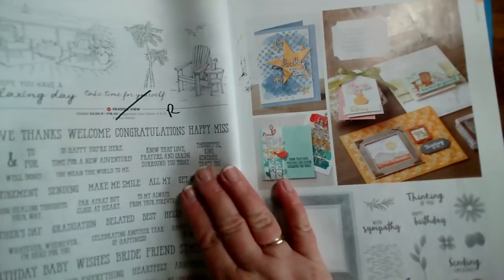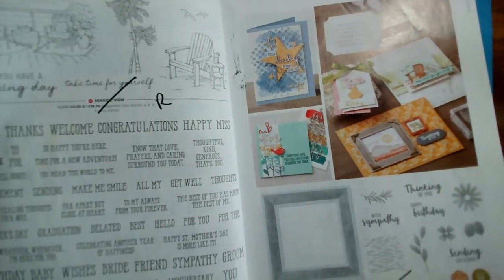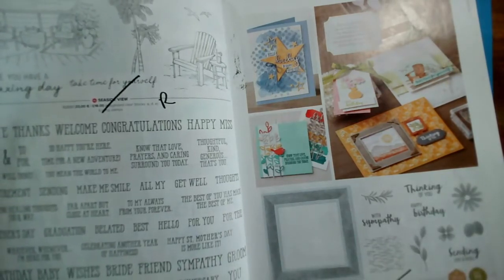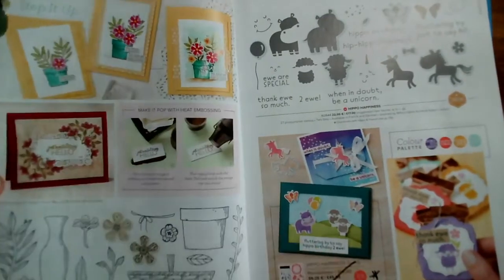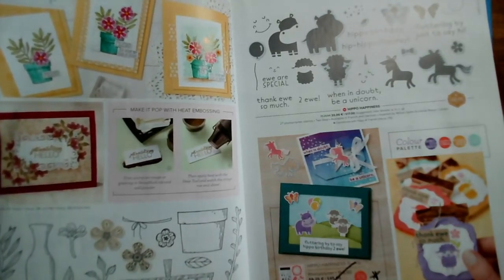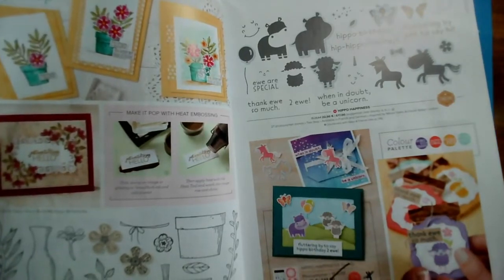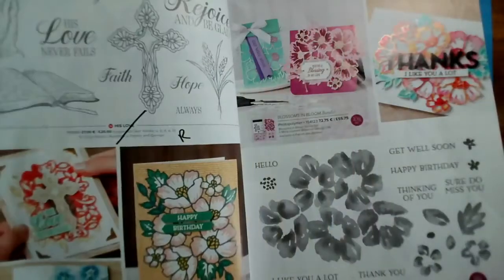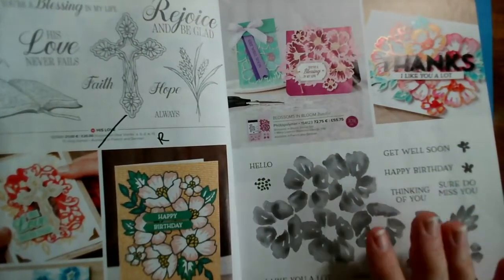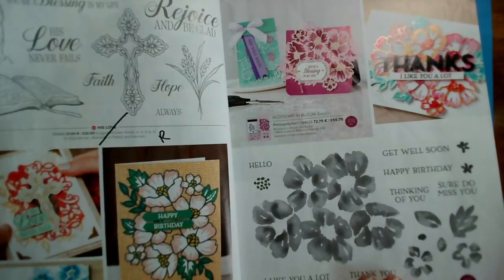I know you can't see all of these in detail, but most people will have a catalogue and can follow along — if you haven't, let me know and I can send you one so you can use this video to go through it again. Basket of Blooms with its little matching punch — both the stamp set and that punch are retiring. The Hippo Happiness stamp set is going through, as are the matching dies. We then have His Love, a nice religious set that is retiring. But Blossoms in Bloom and its dies are going through.